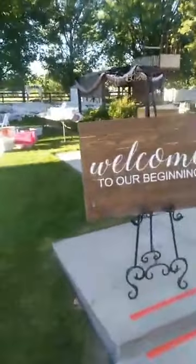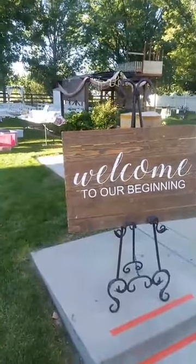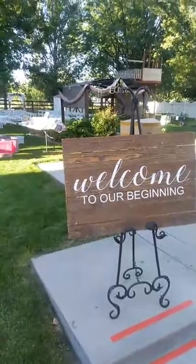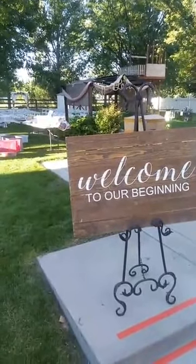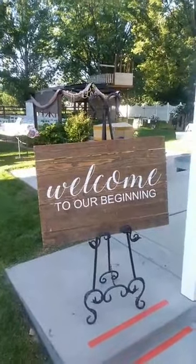Here is our Welcome to Our Beginning sign. This has been really popular this year because many of the brides have eloped earlier in the year and are saving the celebration for later. So they kind of feel like it's Welcome to Our Beginning instead of Wedding.